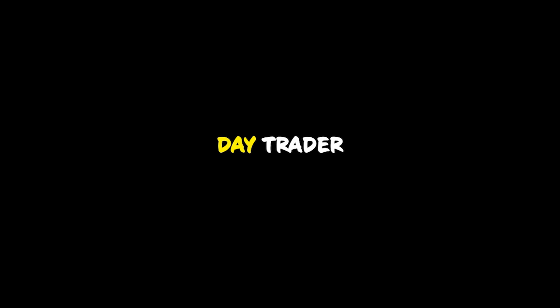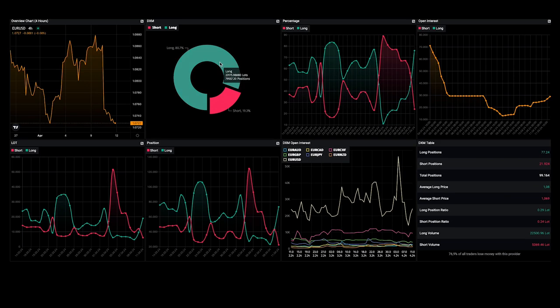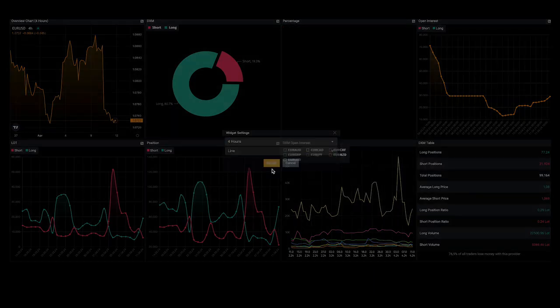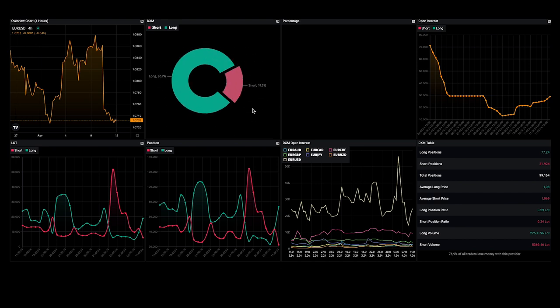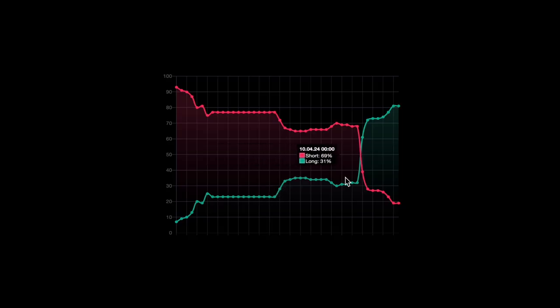If you are a day trader, here are two tools that can change your trading. The first tool is Retail Trader Sentiment DMX. This is very simple: if they are short, we think about being long; if they are long, we think about being short. This tool allows you to avoid going in the same direction as those who lose on the financial markets, but especially to identify direction changes.